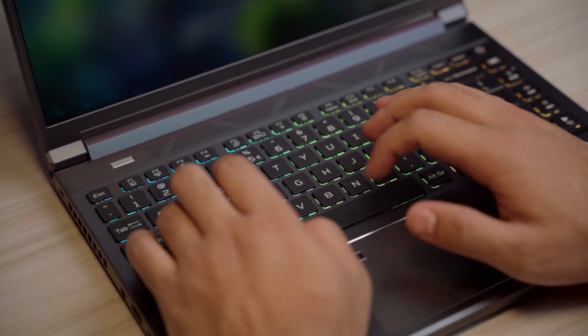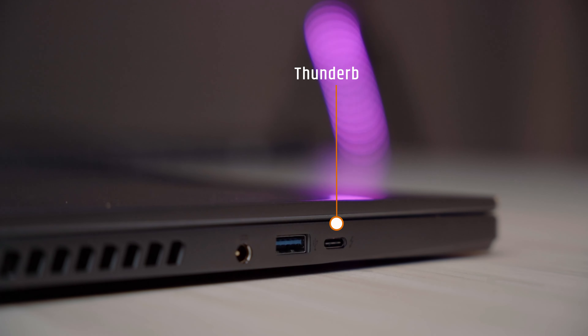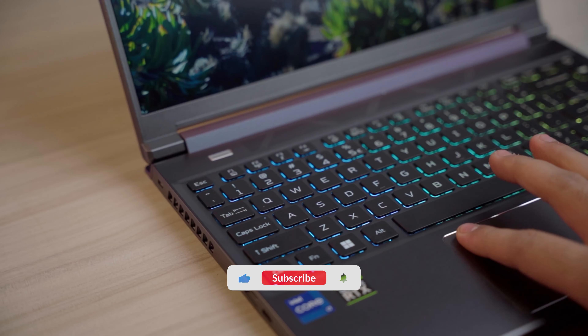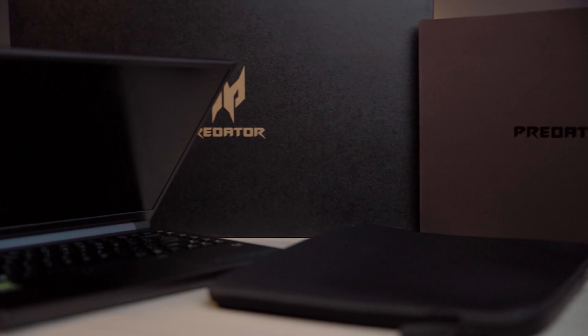It has an RGB per-key backlit keyboard. For ports, there is a USB Type-A Gen 2, a USB Type-C with display and power input support, Thunderbolt 4, HDMI 2.1 for display output, and a 3.5mm headphone and mic jack combo. It also features a built-in fingerprint reader for laptop security.